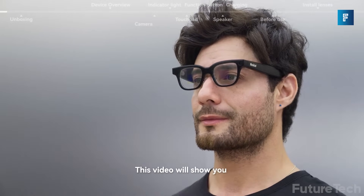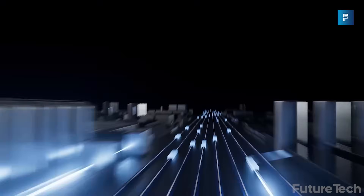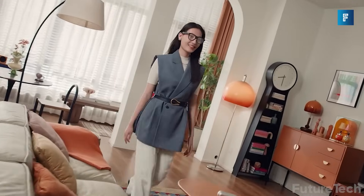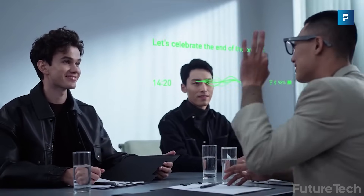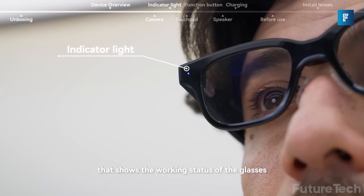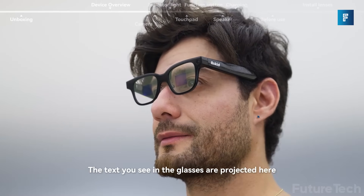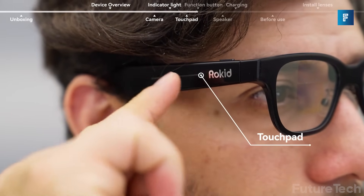And it's not just smart, it's fast. Powered by a Qualcomm AR1 chip with 2GB RAM and 32GB storage, this thing handles multitasking like a beast. Meetings? It transcribes and identifies who's talking. Lost in Tokyo? It guides you turn by turn. Public speaking? There's a built-in teleprompter mode. The form factor? Think classic sunglasses with air-cushioned nose pads, flexible arms, and optional diopter adjustment for myopes. No need for prescription inserts.